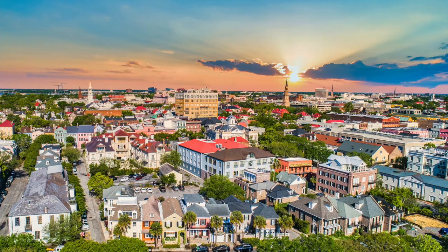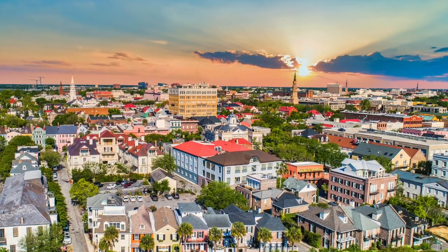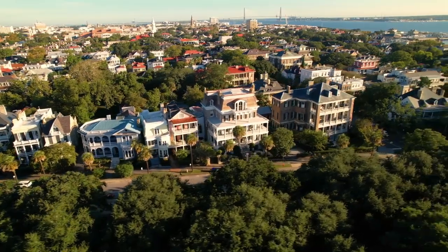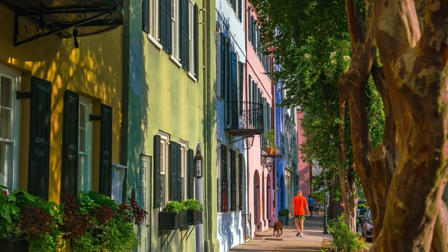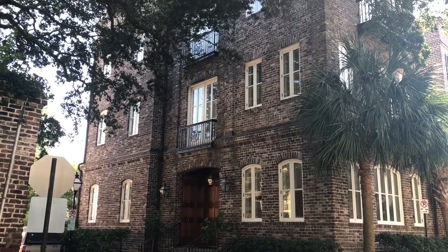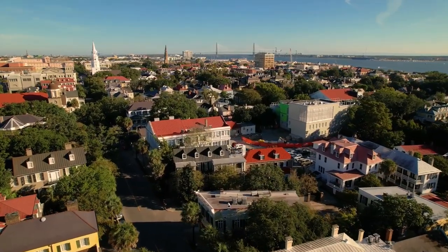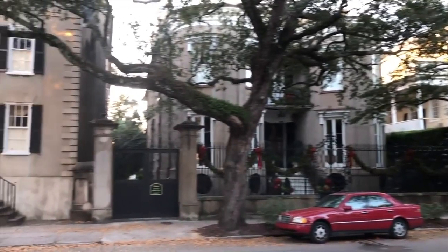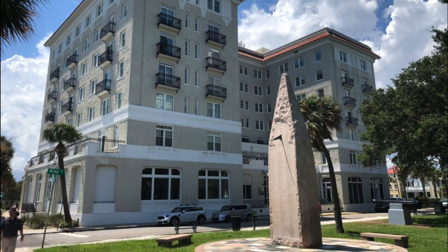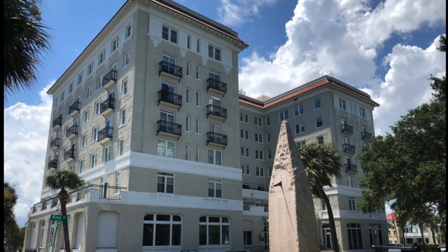The real estate for sale in South of Broad is some of the most expensive in the area. There are large homes for sale here, and if you're looking for more affordable options, there are some condos and townhomes available as well. A lot of the historic homes in downtown Charleston have been divided into condo units. There are also a few other buildings with condos in this neighborhood, including the Fort Sumter House, located right next to the Battery and White Point Garden at 1 King Street.